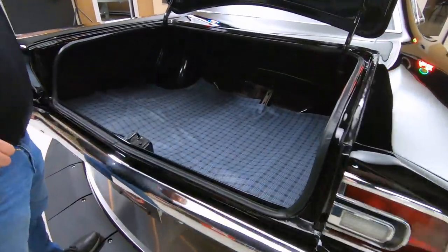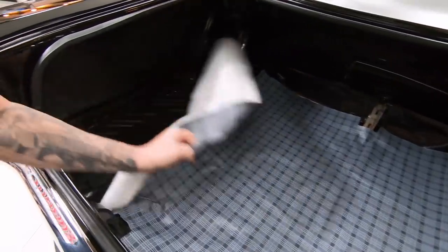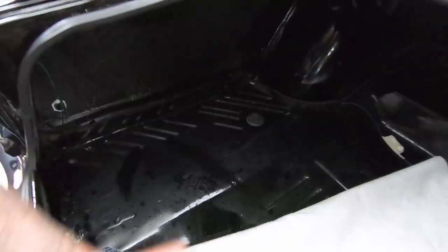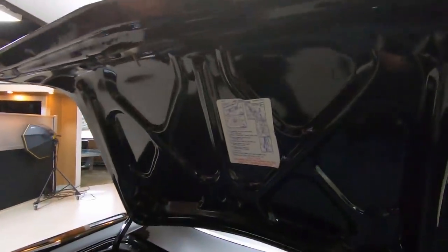You always want to check out the trunk, especially on a Roadrunner. Make sure you look at that floor — as you can see, that floor is all painted, looking sweet. The bottom side of the deck lid is all painted up, looking good.